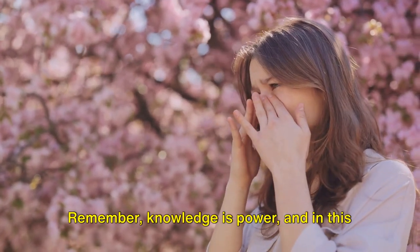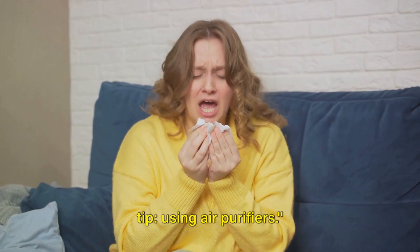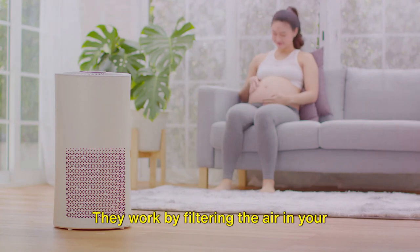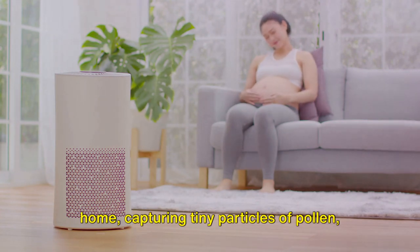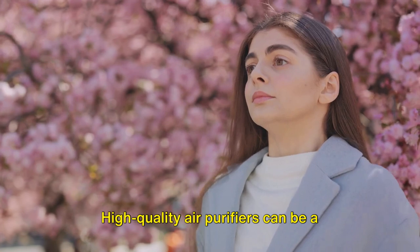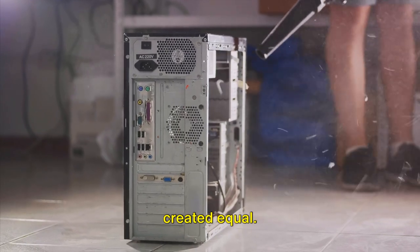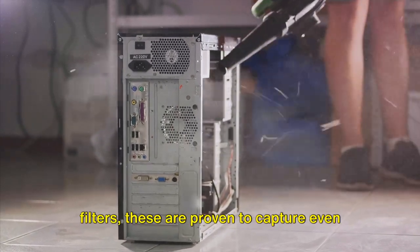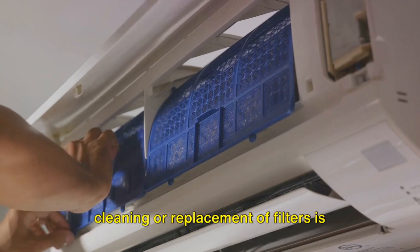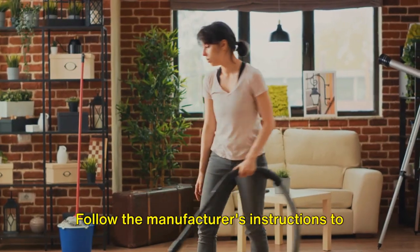Remember, knowledge is power — and in this case, it's the power to breathe easier. Now that you're armed with information, let's clean up your air with our second tip: using air purifiers. Air purifiers are fantastic allies in the fight against spring allergies. They work by filtering the air in your home, capturing tiny particles of pollen, dust, and other allergens that might otherwise make their way into your nasal passages. High-quality air purifiers can be a game-changer, especially during the pollen-heavy months of spring. But remember, not all purifiers are created equal. Look for models that feature HEPA filters — these are proven to capture even the smallest of particles. And don't forget maintenance: regular cleaning or replacement of filters is crucial to keep your purifier performing at its best. Follow the manufacturer's instructions to ensure optimal performance.